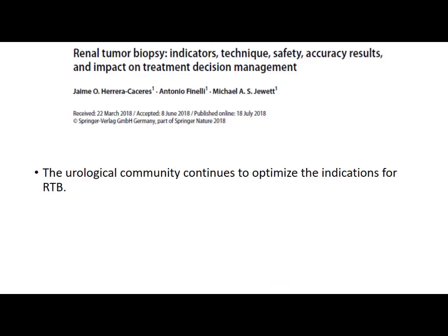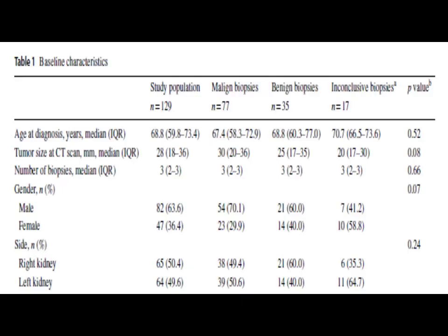Another article published in July 2018 emphasized the indications, technique, safety, accuracy, and impact on treatment decision management of renal tumour biopsy. They concluded that the yield of biopsy is also operator dependent. In their study of 129 patients, 77 biopsies were malignant, 35 were benign, and 17 were inconclusive.